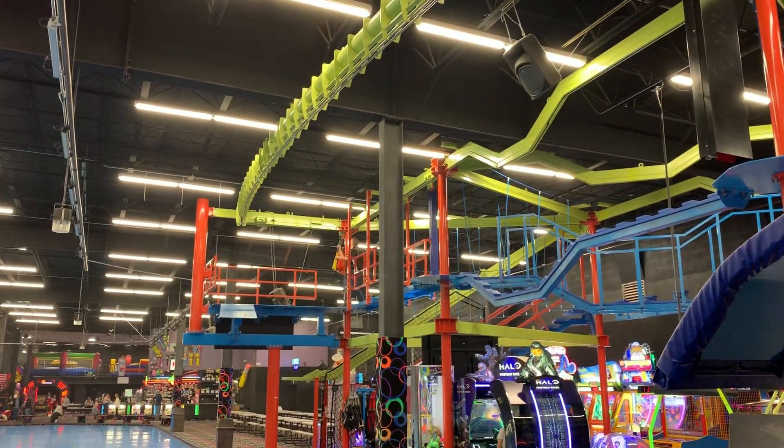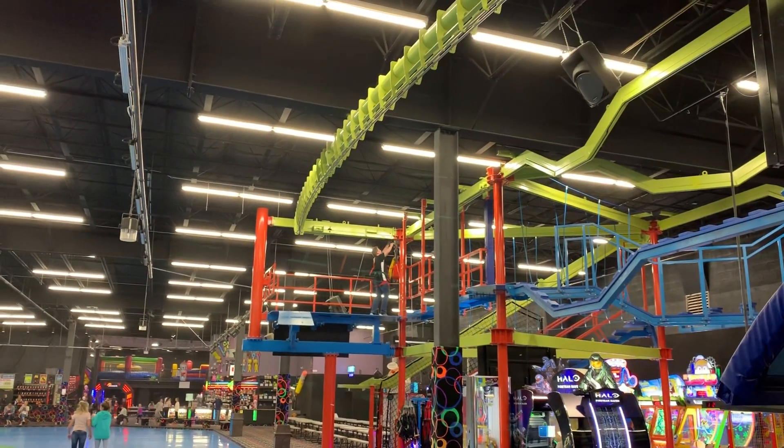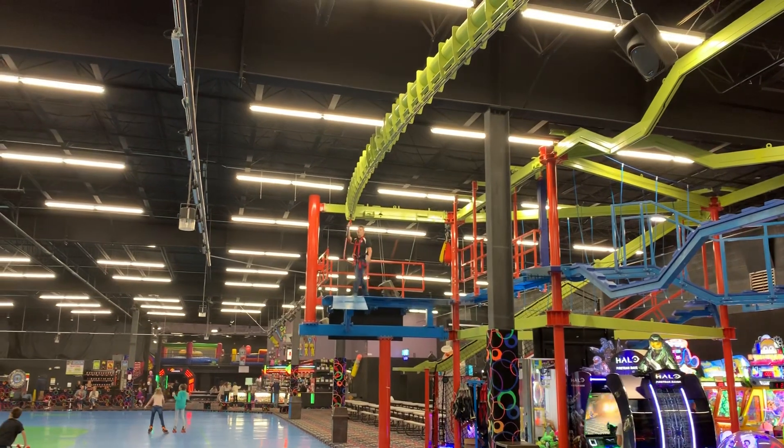This is Classic Fun Center in Leighton, Utah — indoor zip lining. And I just talked this employee into demoing.